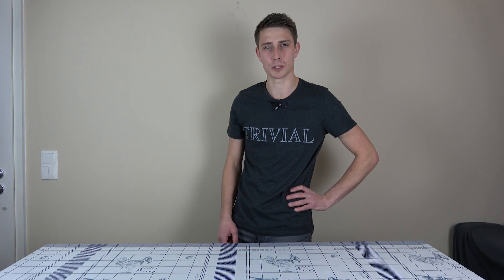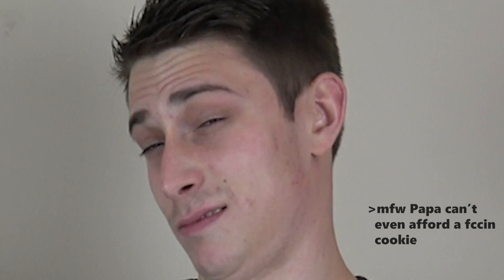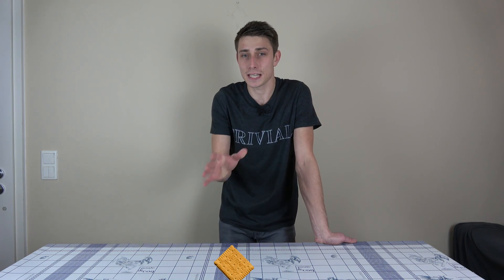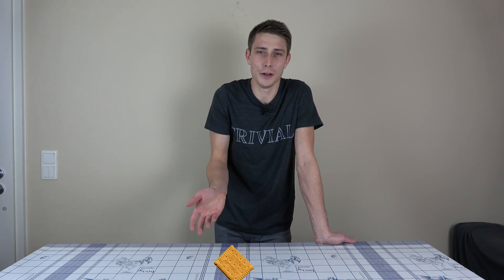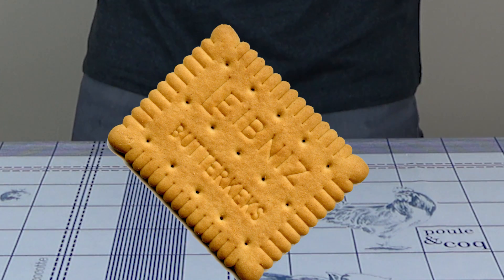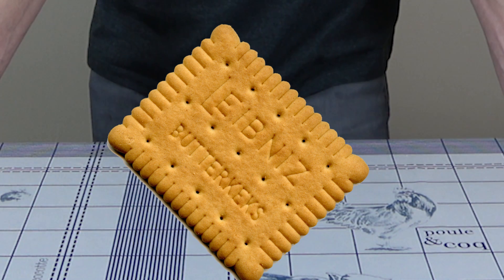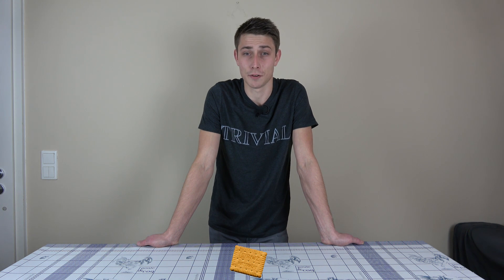Maybe you have heard about Leibniz cookies before. I'm going to place this cookie right here. What does it have to do with math? Well, maybe you know about Leibniz — this guy didn't really invent calculus, but for most people he is known as being an average math pleb, so I guess that really counts. If you take a closer look at those Leibniz cookies you might notice that on the side you are going to find 52 little teeth. So the question for today is: what actually is 52?